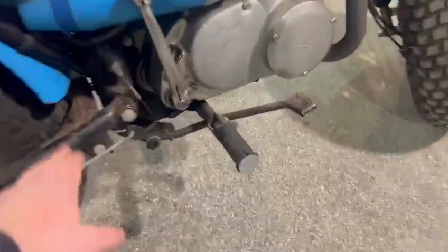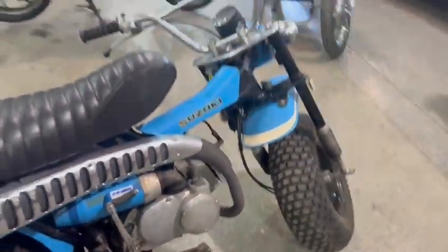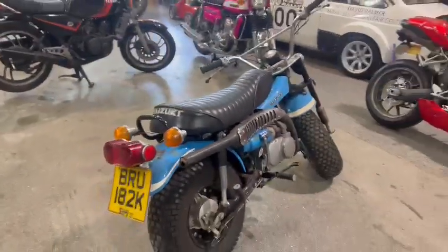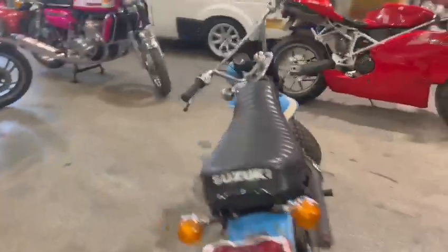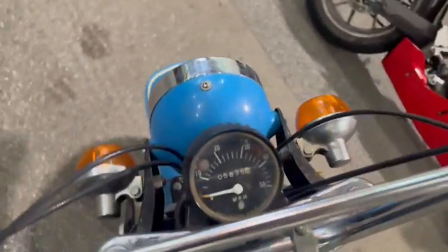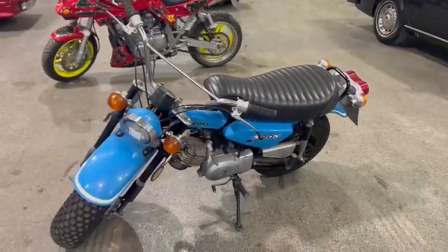Lovely seat — ding and dent free on the mudguard bits and pieces, front and rear. A little bit of sanding back and paintwork and tidying up, but overall yeah, cracking looking little bike to be fair. Doesn't look bad at all, got lots of potential. What's she showing — 5,839 on the clock, guys. Please come down, have a look, see what you think.